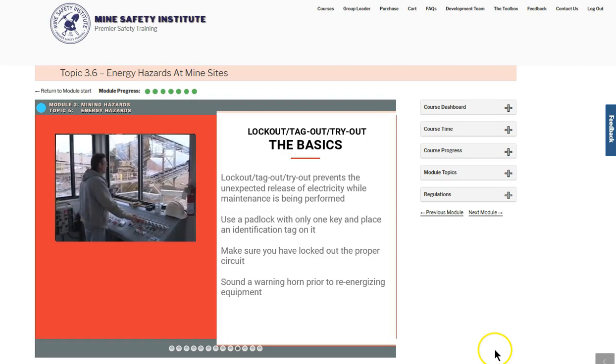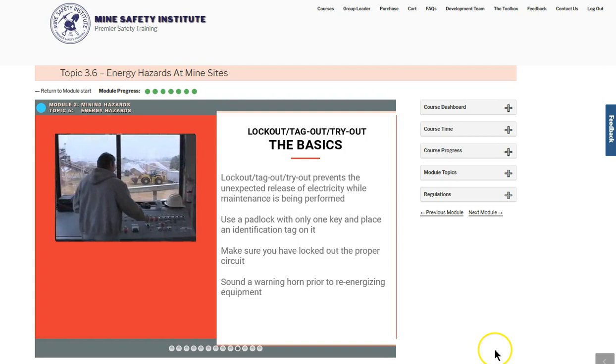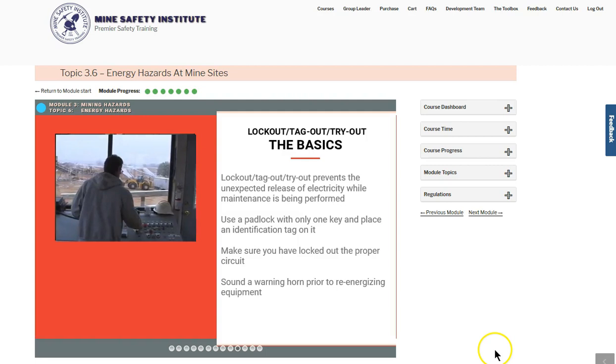You must always ensure that you have locked out the proper circuit. Before restarting equipment, such as a conveyor, after lockout, be sure to sound a warning horn to let others know that the equipment is being energized.